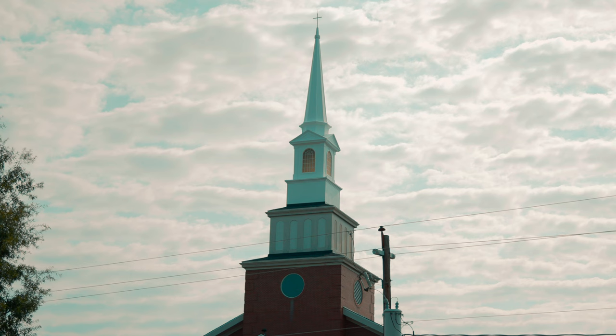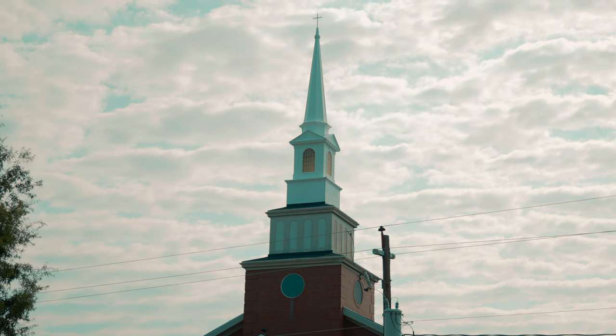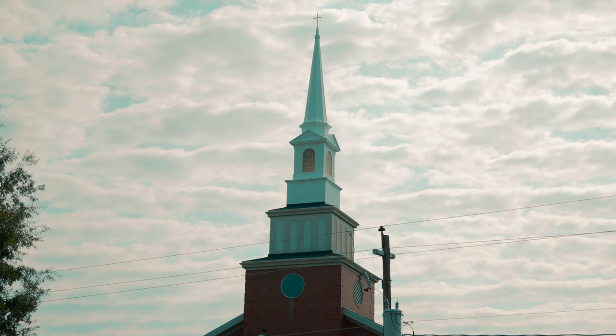Most of you may know that our steeple chimes with music after services at noontime or at other special times of the year. Are there bells inside our steeple? Well, let's go inside and check it out.